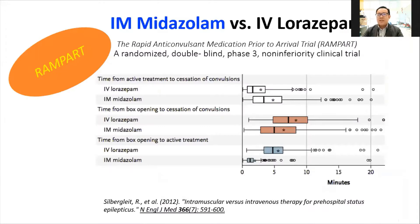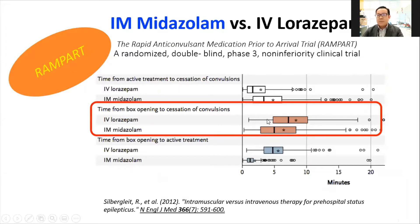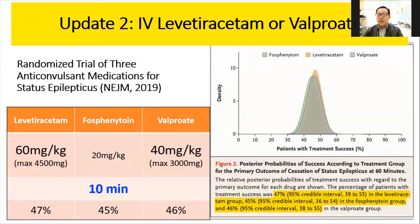As seen in the RAMPART trial, midazolam was even faster with shorter administration intervals compared to lorazepam, as highlighted in the box here. Because of the faster administration, the efficacy between midazolam and lorazepam are equally good, and midazolam can be utilized for those without an IV line, in the ambulance, or in the pre-hospital setting.